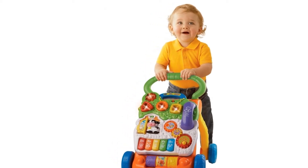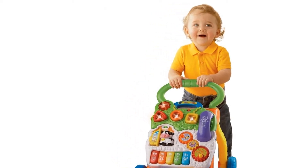VTEC sit-to-stand learning walker, frustration-free packaging, color: orange. Frustration-free packaging product description: from baby steps to big steps, the sit-to-stand learning walker by VTEC helps your child develop.